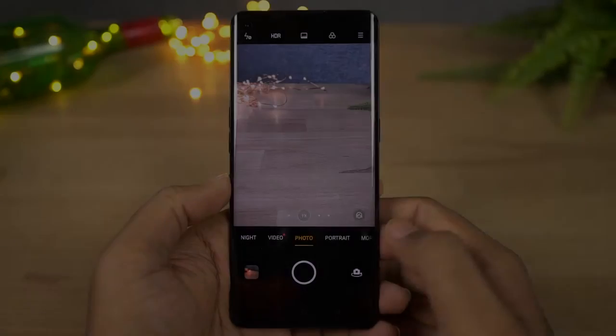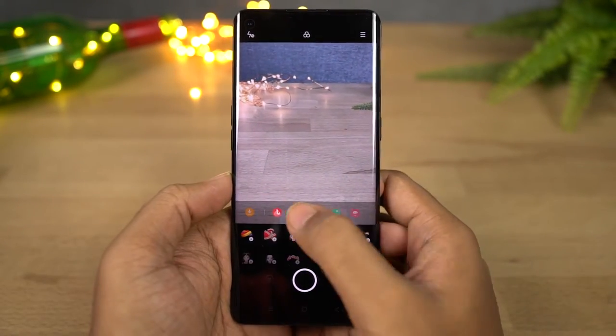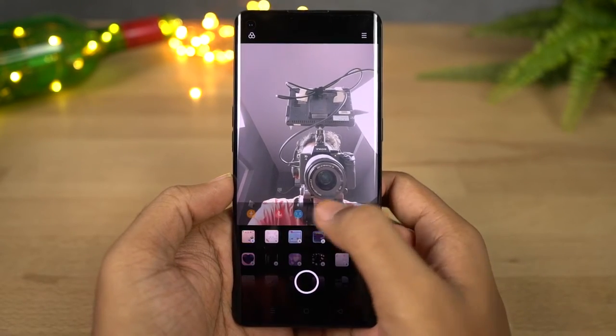Next we have Stickers. Using this feature we can add stickers to your face using both the front and rear cameras and take some unique pictures. It comes with a few stickers pre-installed and you can also download a lot more.